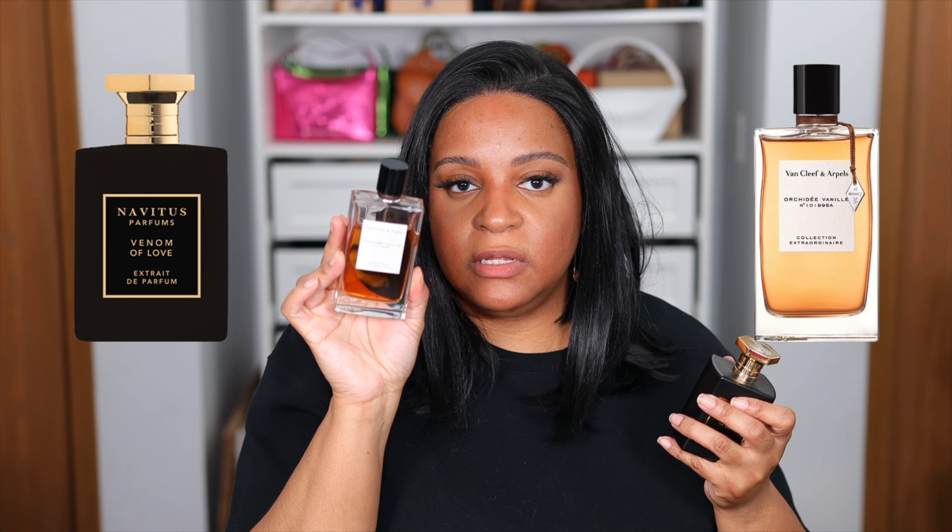Sometimes you just want to enhance a note, and sometimes fragrances just pair together really well. The beauty of fragrances is you can choose whichever note you want to enhance. When layering perfumes, put your heaviest fragrance down first and then your topper on top. For example, if I'm wearing Venom of Love and want to enhance the cherry in it, I'll throw on Lost Cherry and they melt together beautifully. Or if I want to focus on the chocolate, I might get Orchidée Vanille by Van Cleef and Arpels. Research your notes — that's how you'll figure out what works for you.